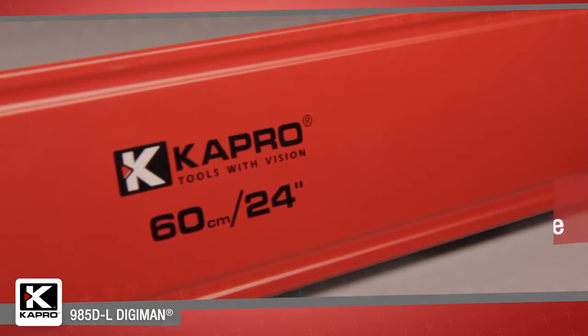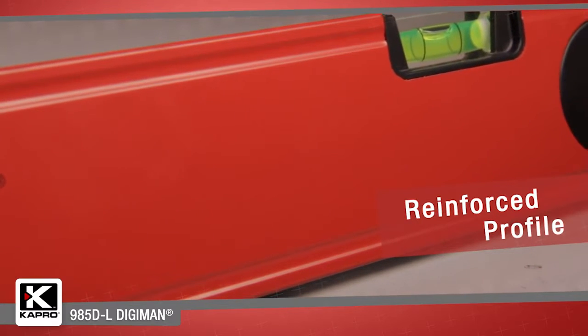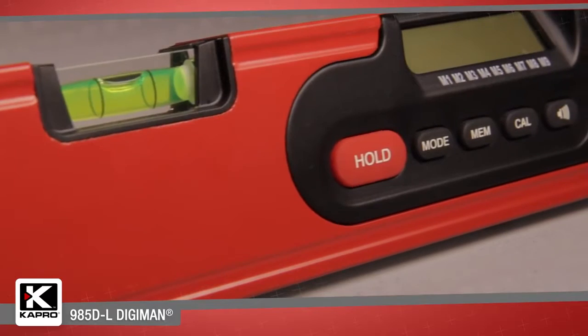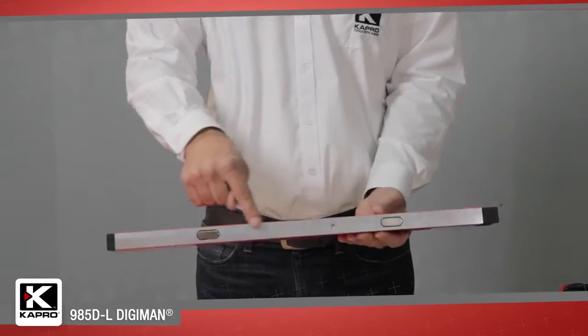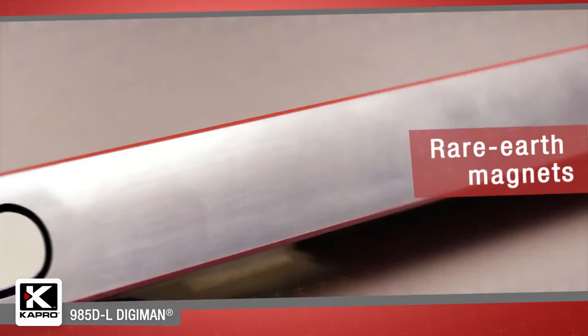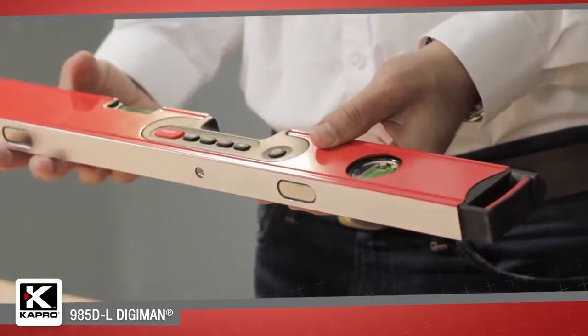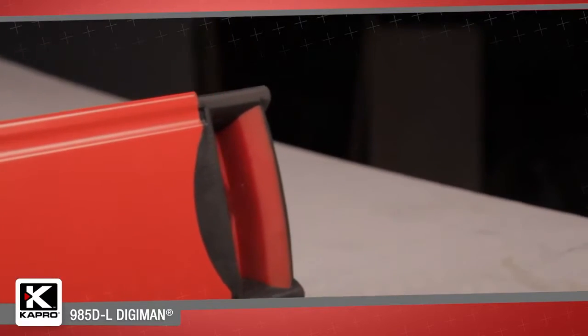The 985DL has a reinforced aluminum box section profile that will not twist or bend, guaranteeing an accurate leveling surface and straight marking line. It has two finely milled surfaces for maximum accuracy and is available with rare earth magnets built into its base for a strong grip to metal surfaces, allowing you hands-free measuring. And it's equipped with shockproof end caps to protect the level from knocks and falls.